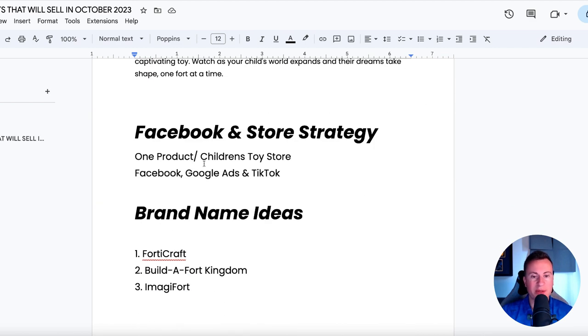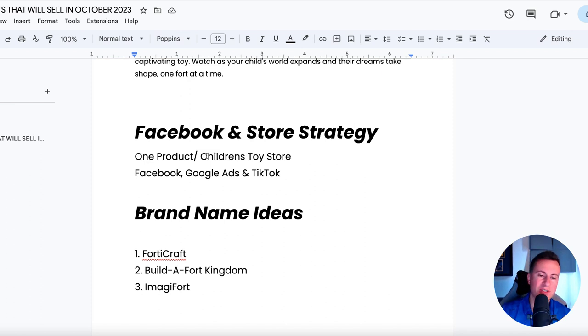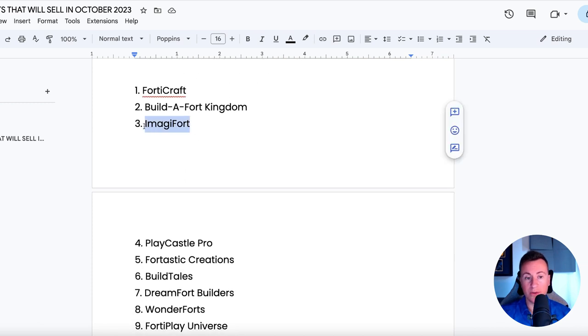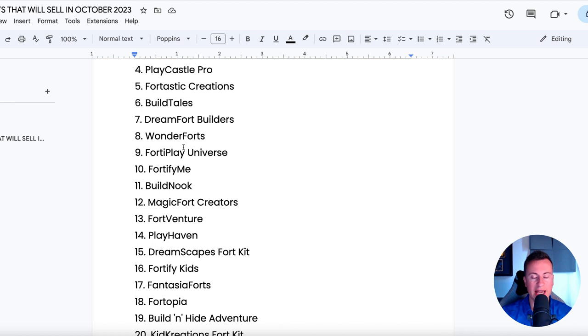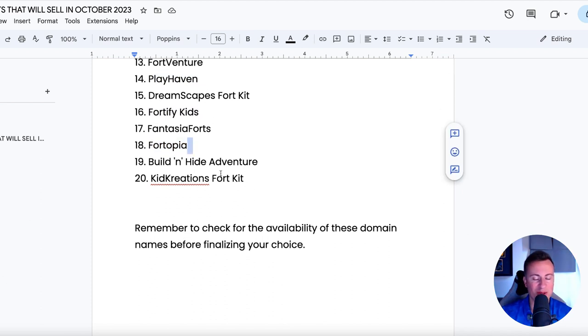Let's finish off with the store and marketing strategy. A one-product or children's toy store — there's definitely enough content here to fill out one Shopify store, but there are so many different children's toys that it'd be silly not to run a children's toy store so you can keep selling lots of different products and take advantage of people browsing and buying other things. My go-to platforms would be Facebook, Google, and TikTok. As for brand name ideas: Fort Craft, Build a Fort Kingdom, Imagifort — a really good name that encapsulates the essence of the product — Build and Hide Adventure, Fortopia, Fortify Kids, and Playhaven. Lots of options to choose from.